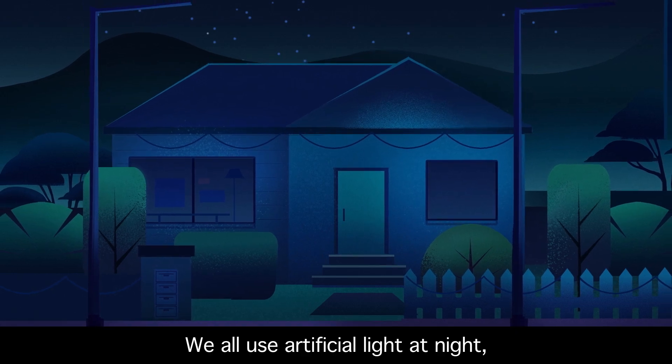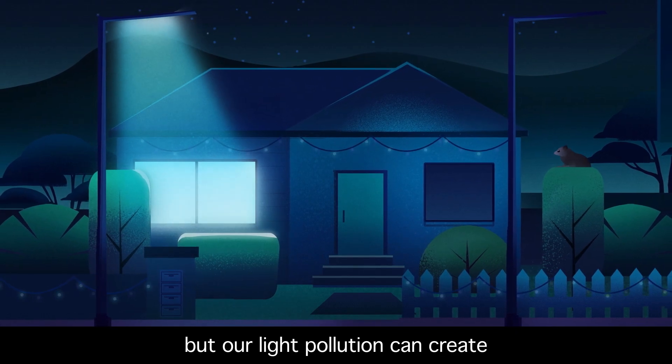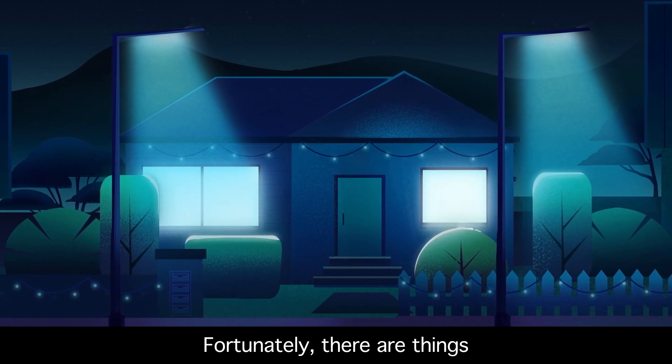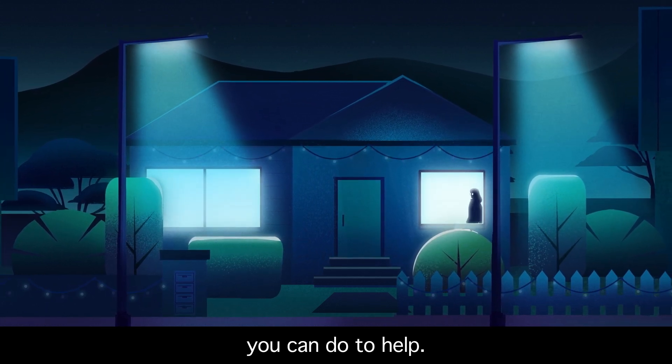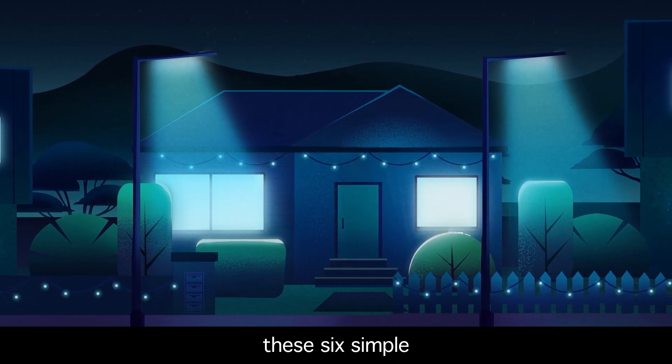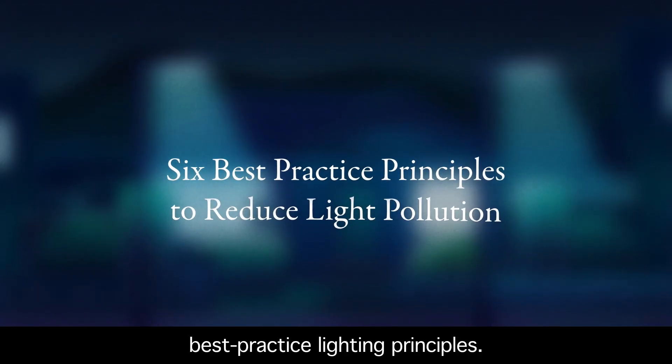We all use artificial light at night, but our light pollution can create harmful consequences for wildlife. Fortunately, there are things you can do to help. To reduce light pollution and protect our wildlife, it is important to follow the six simple best practice lighting principles.